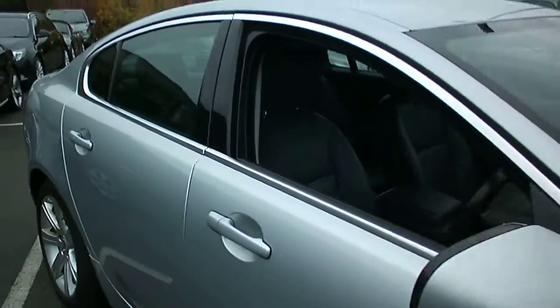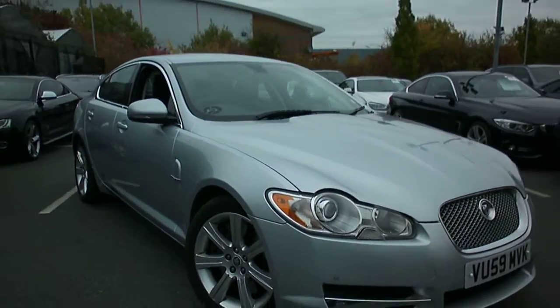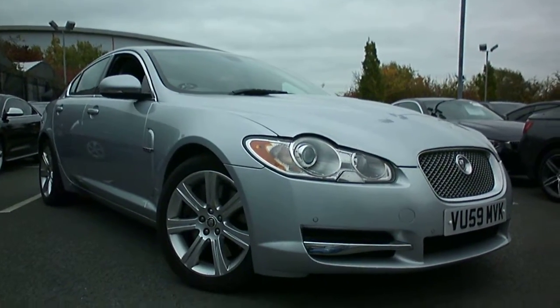So there we have it — Jaguar XF 3 litre in silver with black leather. It's Adrian at Rybrook BMW in Worcester. If I can be of any further help, please do give me a call on 07879 643 807. Thanks for watching.